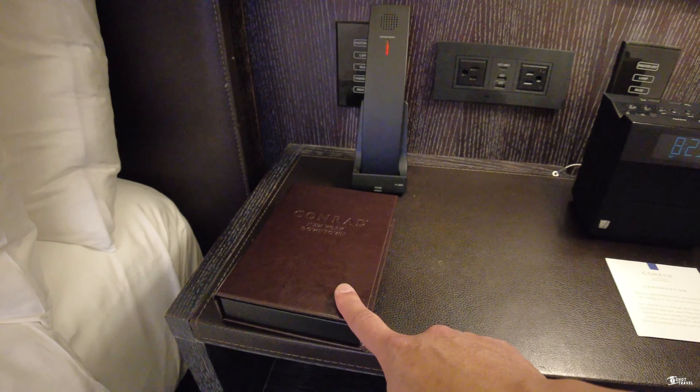If you are interested in grabbing some items from the mini-fridge, these are the prices. If you want cashews, it'll set you back $15. If you want white wine or red wine, it will cost you $45. Take a screenshot of this if you're interested, so at least you know what you can get.